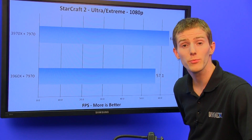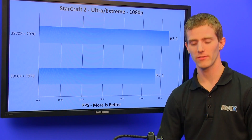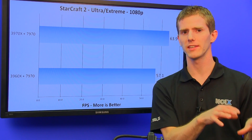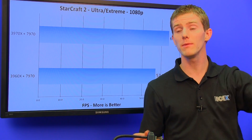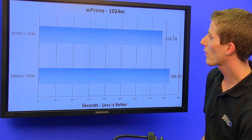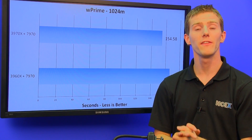We see a 10% performance improvement going from a 3960X to a 3970X. You might say, well, 10% isn't very much — but I really don't think Intel expects anyone to upgrade from a 3960X to a 3970X. If you're upgrading from a couple generations ago, there's no problem with a free 10% performance upgrade. The next graph is WPrime, where the 3970X is about 5% faster than the 3960X.